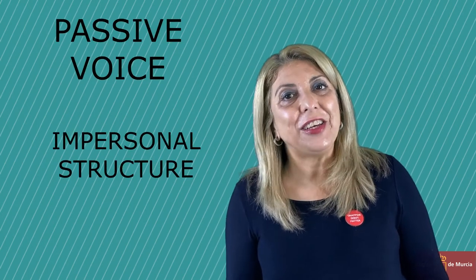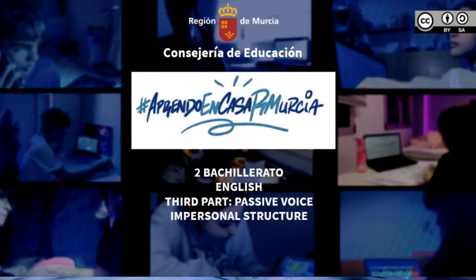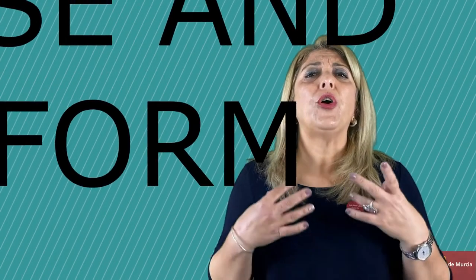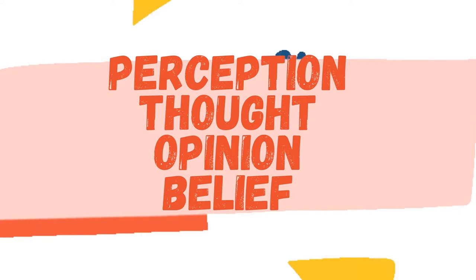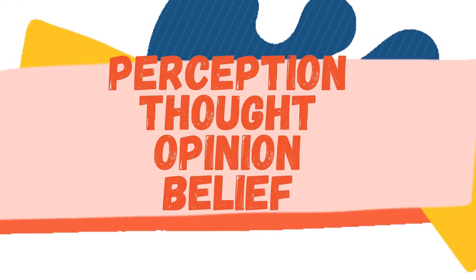Hi guys! Ready for our last video about passive voice? Our goal today is to understand how we use and form the impersonal passive voice. In Spanish we call it pasiva refleja. We use this structure with verbs which express perception, also a thought, an opinion or a belief.